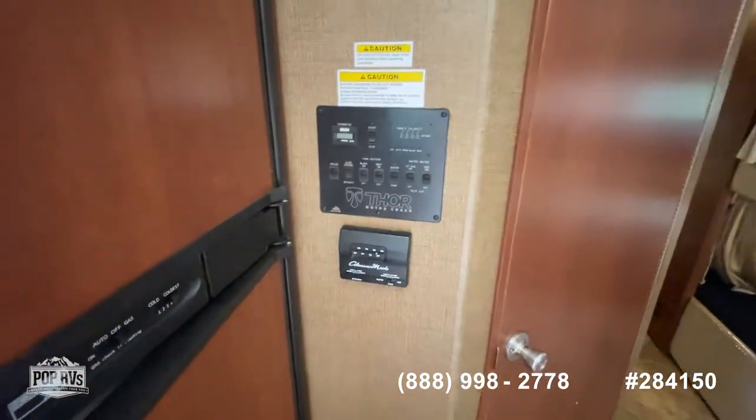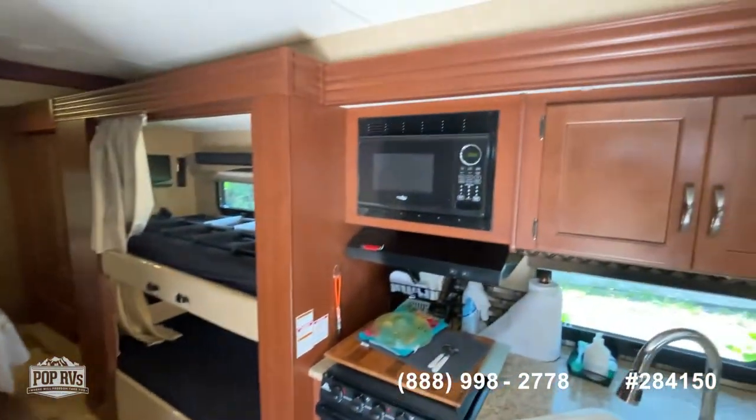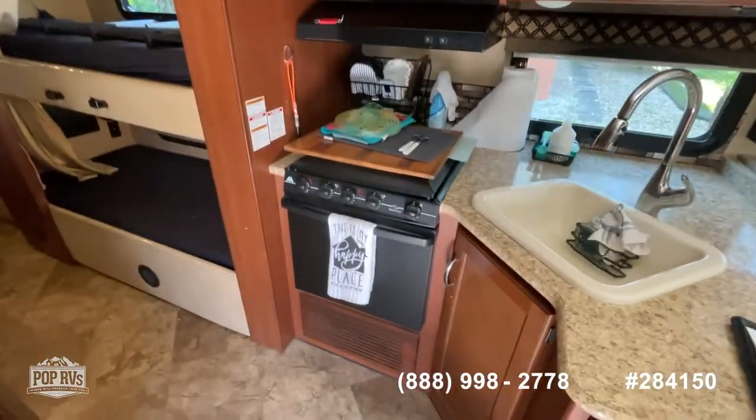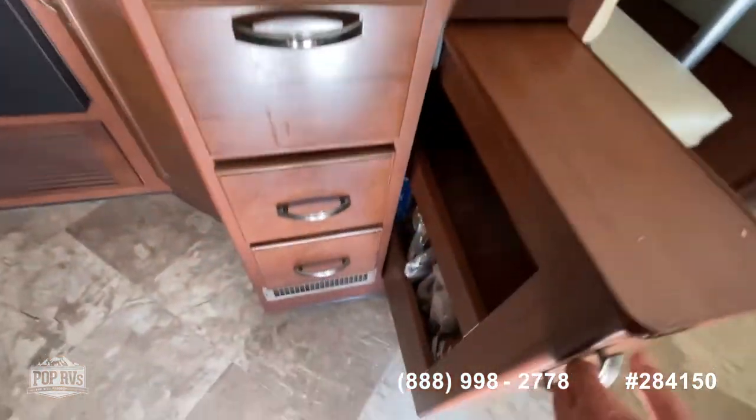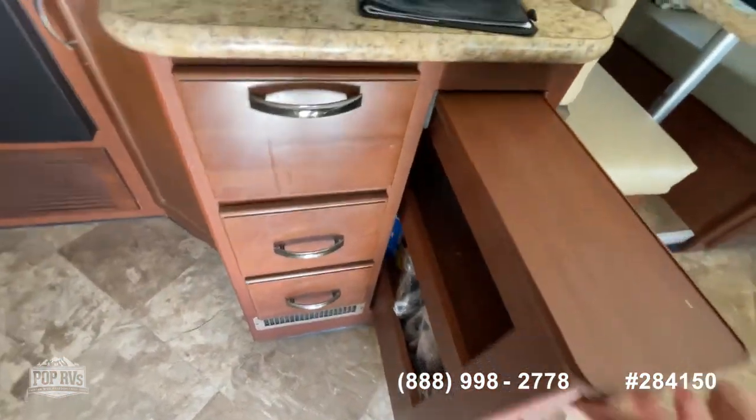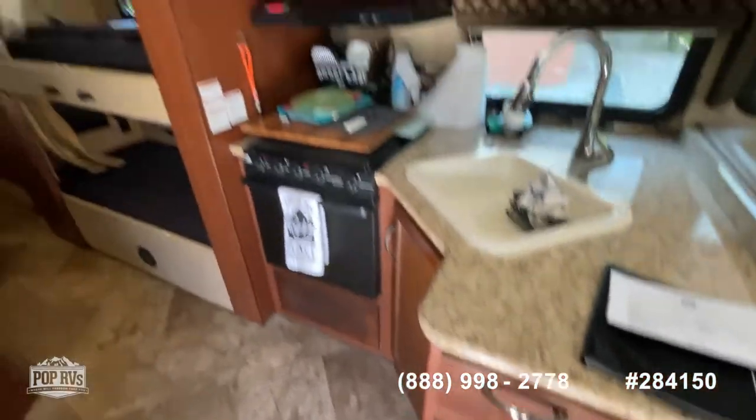There's a mid-size refrigerator freezer, your controls, a microwave, stovetop and stove. Again, lots of nice space here, a pantry area, and lots of storage throughout.